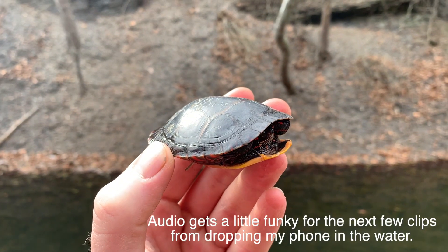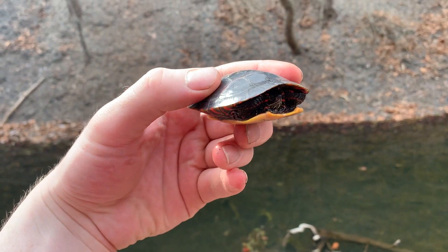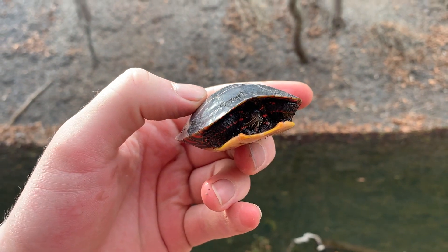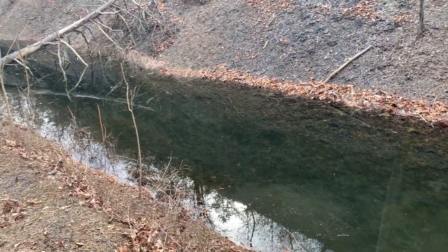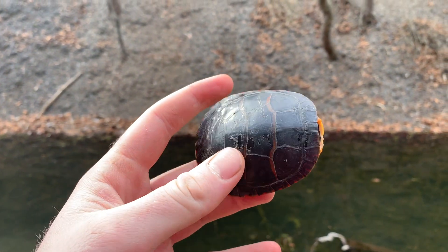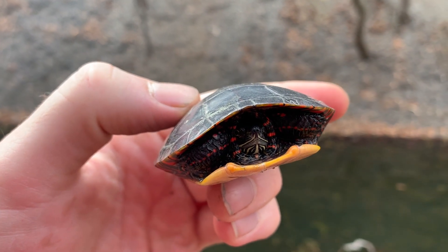I was actually able to catch this turtle today — this is a little eastern painted turtle. He's probably not a baby; he was probably born a year or two ago, definitely not last year's hatch. There are a ton of them in this canal that I'm walking along, diving into the water and swimming through. In the process of catching this guy I got myself soaking wet, including my phone, which I dried off real quick. I'm going to take a couple photos and let him go right where I found him.